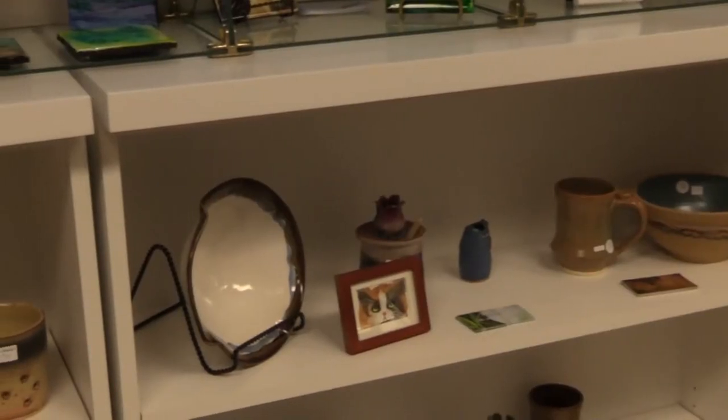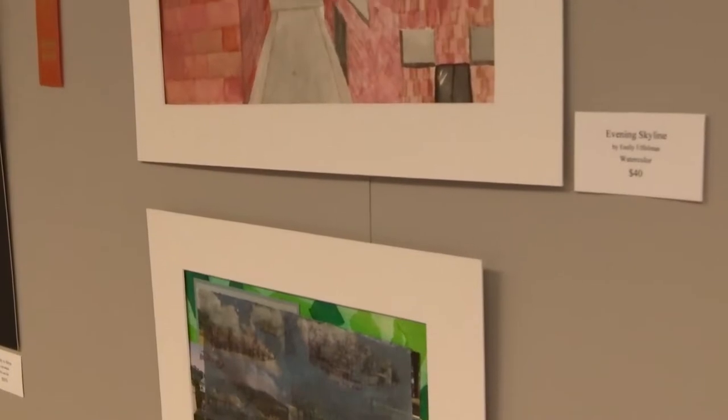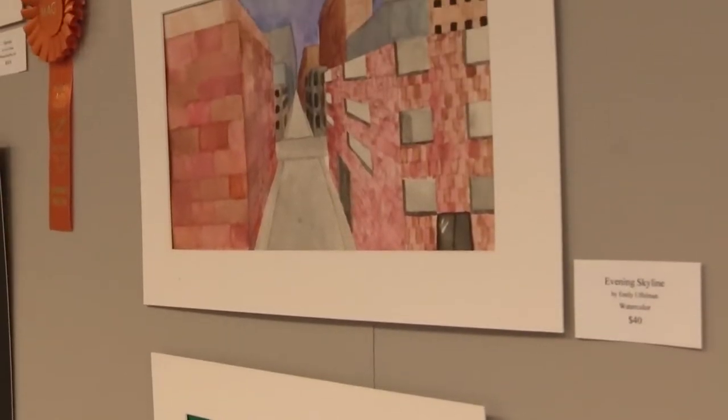We're having an opening today for the student show. These are Cape Henlopen High School students, grades 10, 11, and 12. We do this in the month of March as a celebration of the arts for art education month.